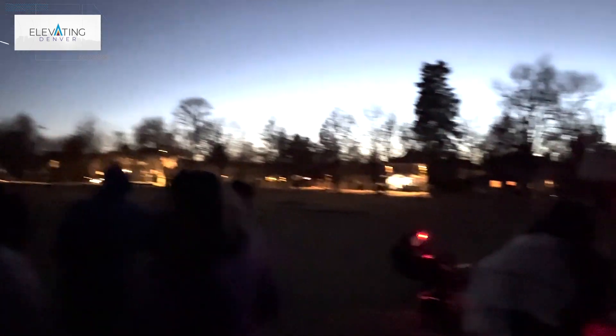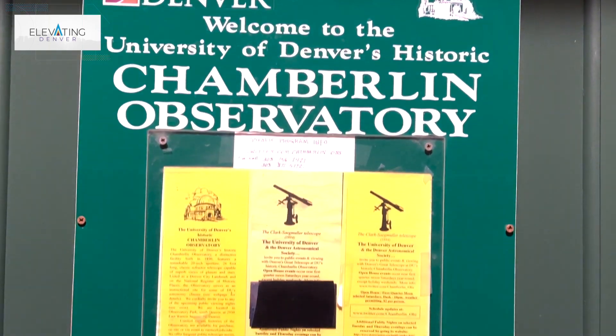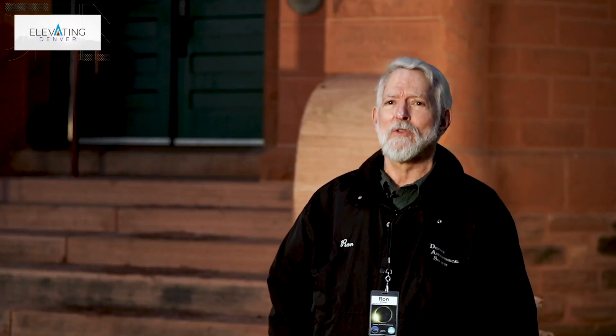A couple of the major activities that we do at the observatory are our twice-weekly public night events and our monthly open houses here at DU's Historic Chamberlain Observatory. Clouds are kind of in the way, and our fingers are crossed that the clouds will cooperate a little bit later on so folks are going to be able to enjoy some nice observing of the night sky.